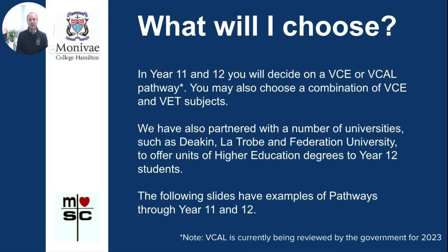In Year 11 and 12 you'll decide on a VCE or VCAL pathway, and you may also choose a combination of VCE and VET subjects. We've partnered with universities such as Deakin, Latrobe, and Federation University to offer higher education degree units to Year 12 students. The following slides have some examples of pathways.